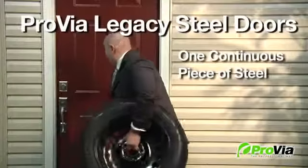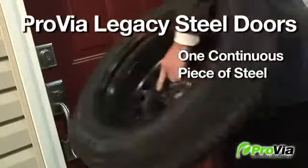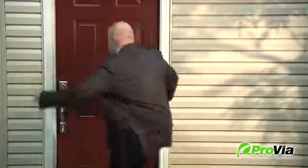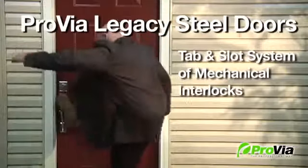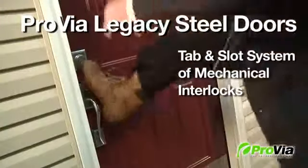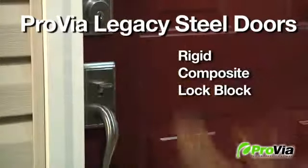Keep in mind the force necessary, as on a Provia Legacy steel door, the edges and face are one continuous piece of steel for extra strength and durability. We designed an exclusive tab and slot system of mechanical interlocks to give the door additional structural strength. Provia reinforces the lock and deadbolt area and adds a rigid composite lock block to all our steel doors for extra strength and to help prevent kick-ins.